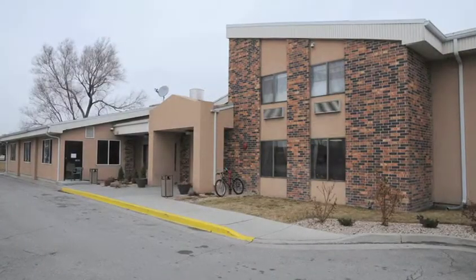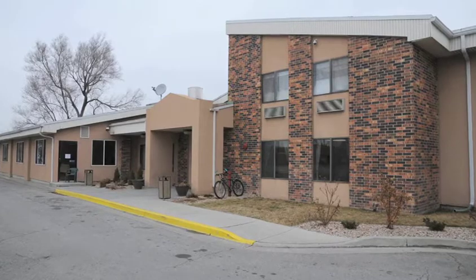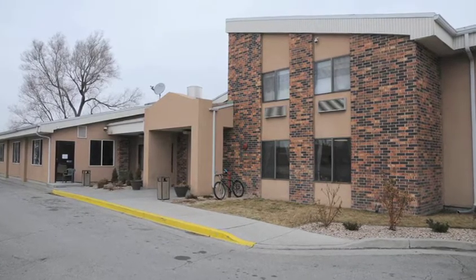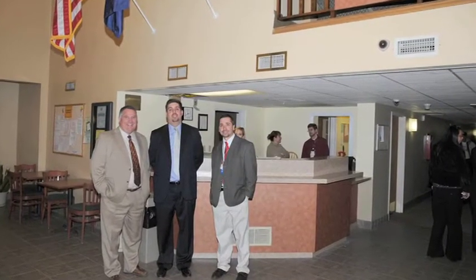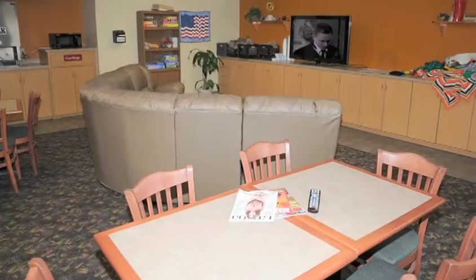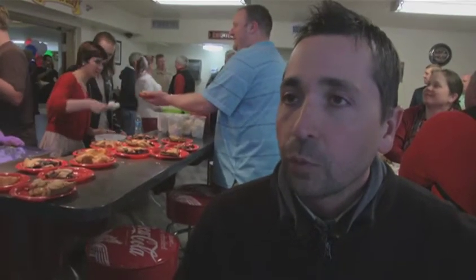The HUD-VA Supportive Housing Project, Freedom Landing, is a converted hotel on North Temple in Salt Lake City that provides housing units for homeless veterans. There are 110 units for both transitional housing and permanent supportive housing. While veterans are here, they receive case management, all types of clinical services, and employment services, with the goal to one day move out into the community and be self-reliant.